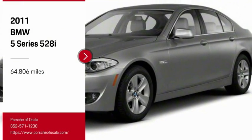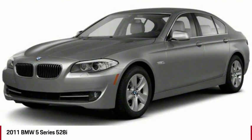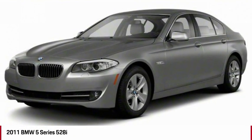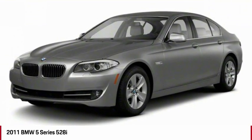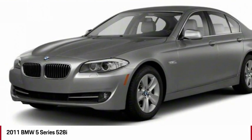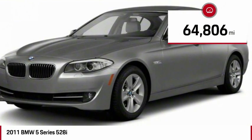Looking for the right vehicle? Check out the 2011 5 Series. The 5 Series incorporates bold styling cues that departed from BMW's traditional styling language. If you are looking for excitement and boldness, the 5 is for you. This vehicle has less than 65,000 miles.